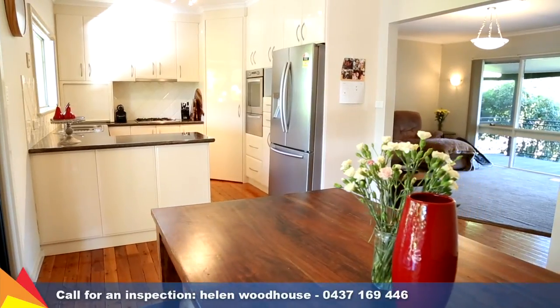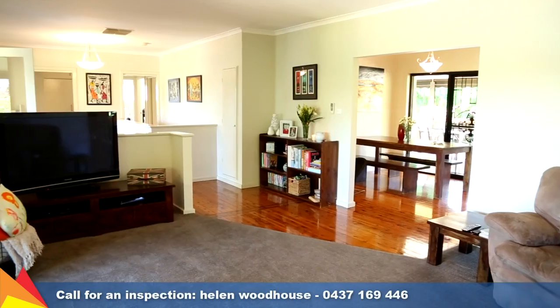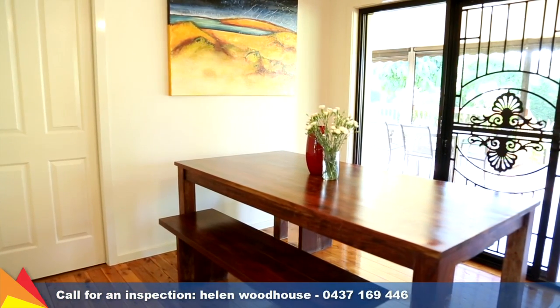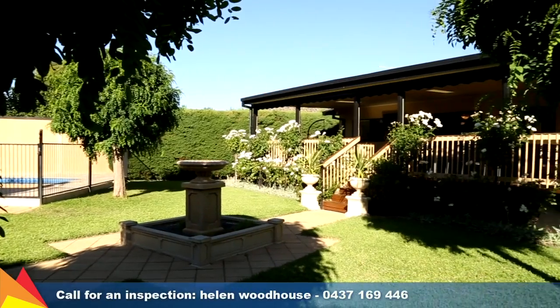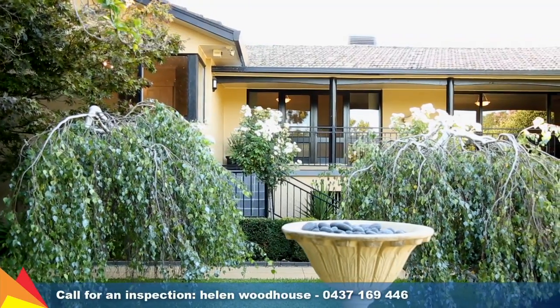Giving the home a fresh feel are the polished timber floorboards and the updated paintwork throughout. This home has been lovingly maintained and has so much to offer. Situated on a 1050 square meter block, there is really room for everything.